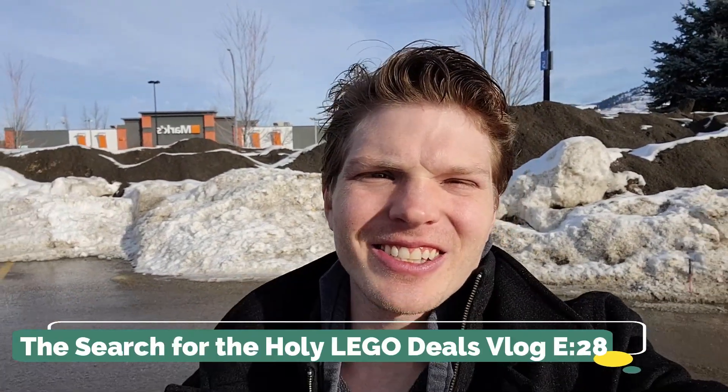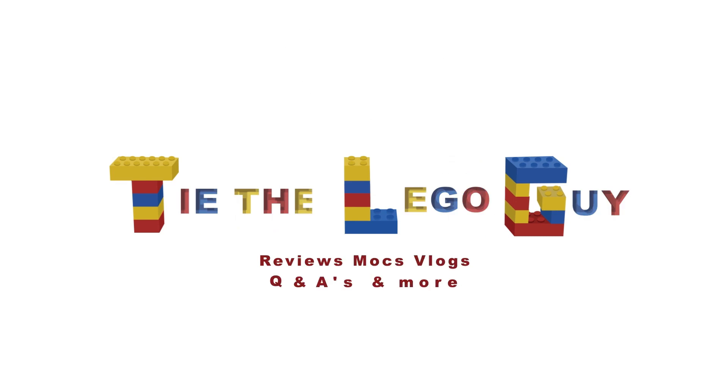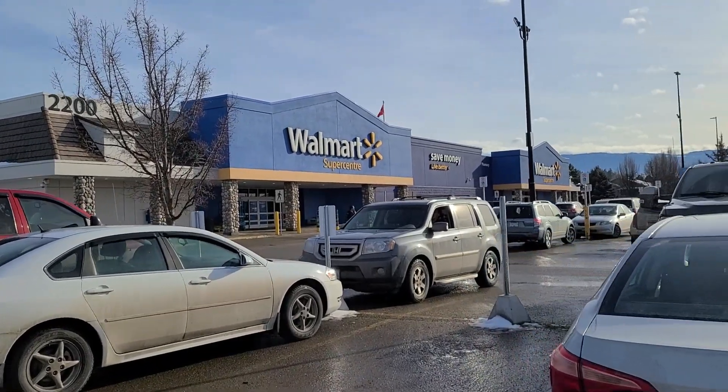What's going on LEGO maniacs, it's Ty the LEGO Guy here and welcome to another episode of the Search for the Holy LEGO Deals. It's a beautiful day — we've had some really cold weather lately but it's warmed up a bit. We're going to see if we can find any sales; I've heard there's actually some clearance at certain stores, but enough talk, let's get right into it.